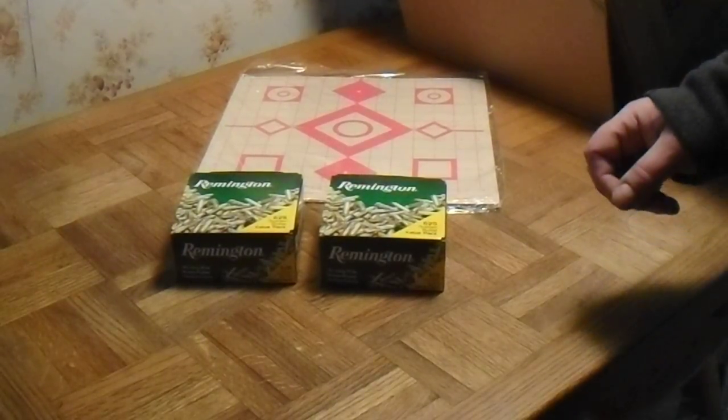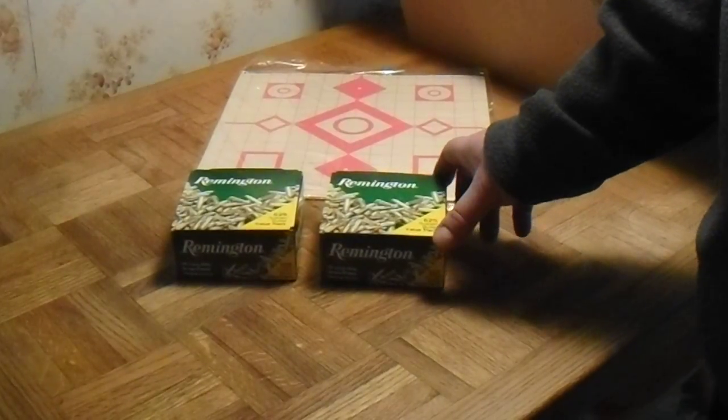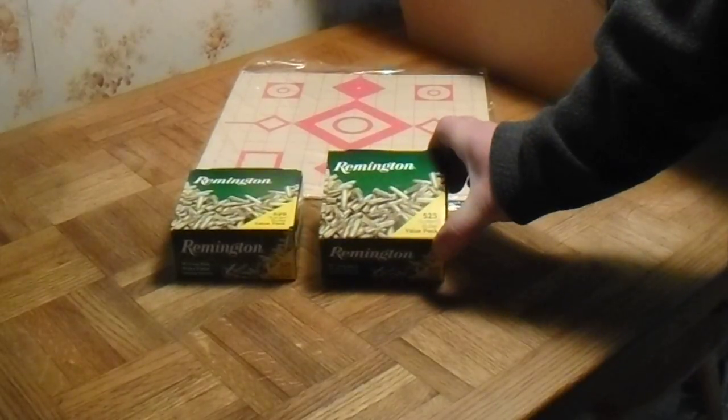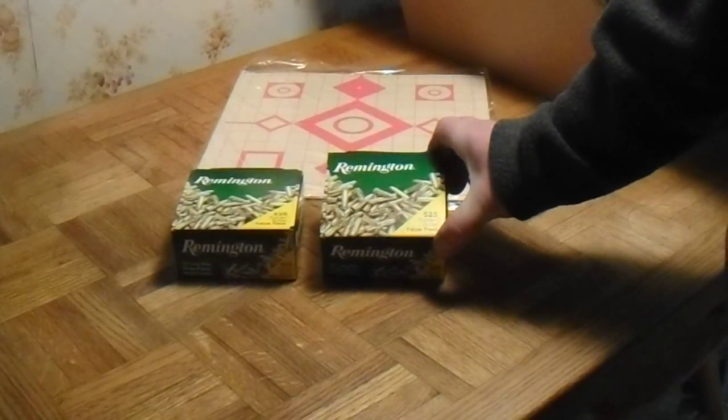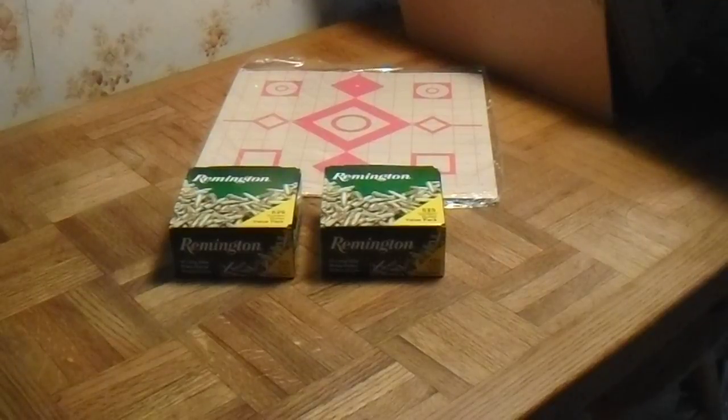For comparison, Cabela's has them at $27.99 with $8.95 shipping for one box, so that's $35 a box. By buying two from Midway, I saved about $10. Sportsman Guide has them for $27.99, and Gaines is still holding them at $24.99 with $5 shipping, so you can get them for $30 there. So this wasn't too bad — I got these from Midway to add to the collection.